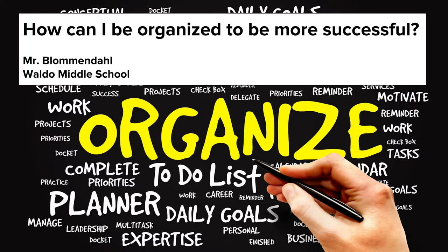Let's move on and talk about two things. First of all, how can you organize your notebook? And second of all, how can you organize your notes?